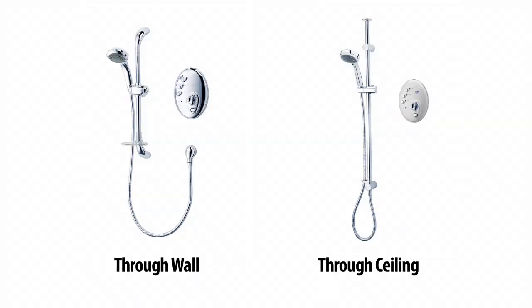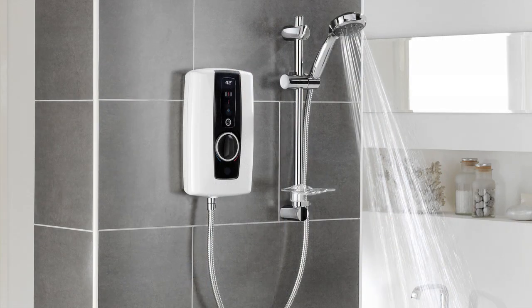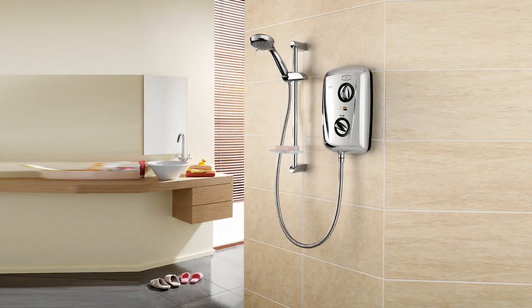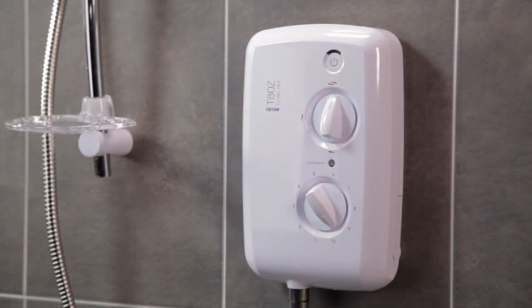These are also available with wireless technology, so there's no need to channel into the wall to bury a cable or pipe, which is great because you don't have to disturb existing tiles. Whatever you're looking for in an electric shower — whether it's a choice of colors, a replacement shower, or a new installation — Triton always has the answer.